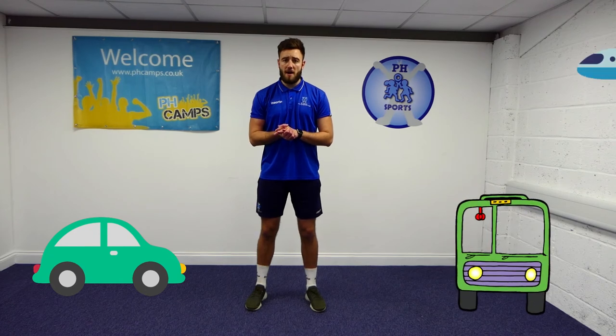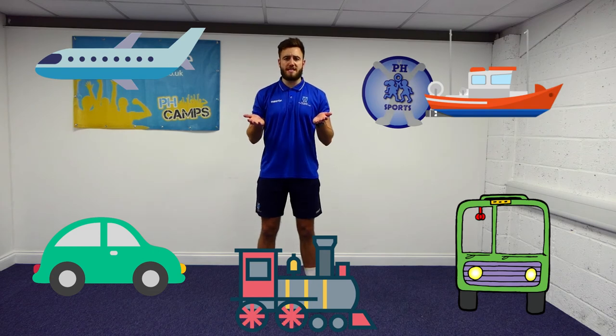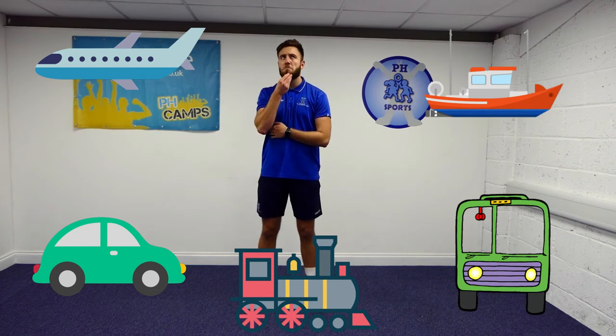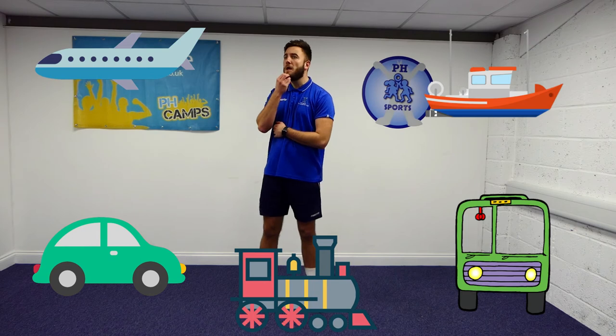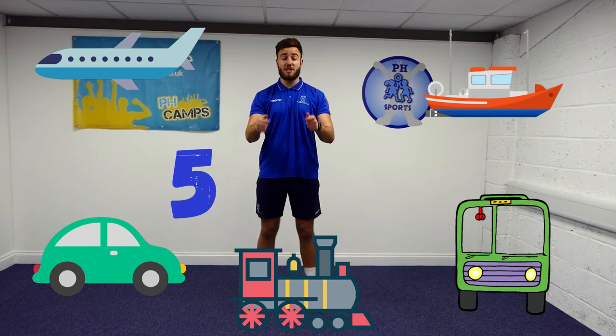So today we have found all of our modes of transport. We found a car, a bus, a plane, a train, and a boat. How many modes of transport is that? That's right — five! Well done if you got that correct. Good job.